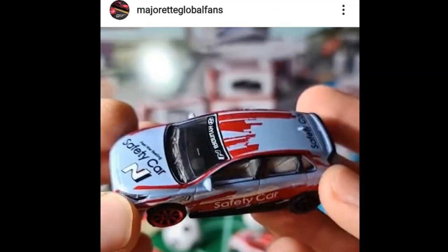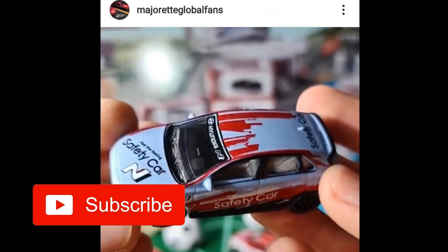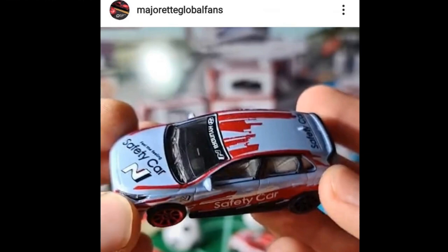Hey friends, good day! Welcome back to the channel — this is the Daily Dose. Today I'm going to bring you the latest news in the diecast world. We've got a mix of cars from Majorette, some really cool stuff from Hot Wheels, Tarmac Works, and a lot more. Please hit the like button and subscribe to the channel if you'd like to know the latest news in the diecast world.